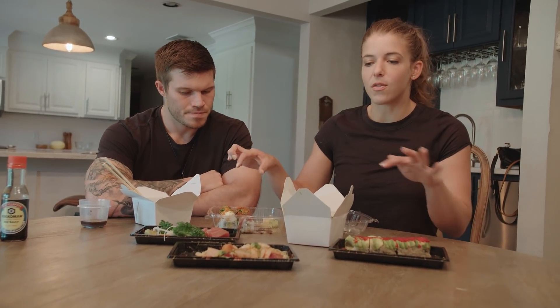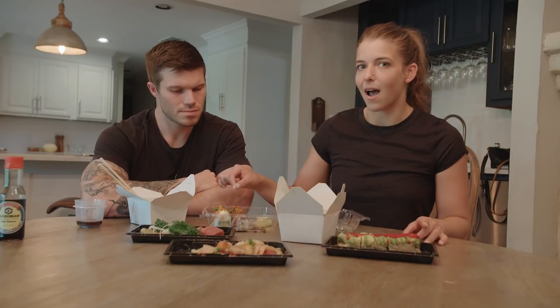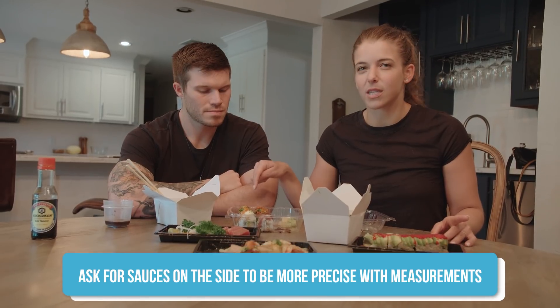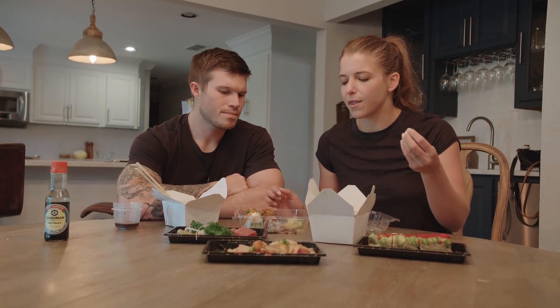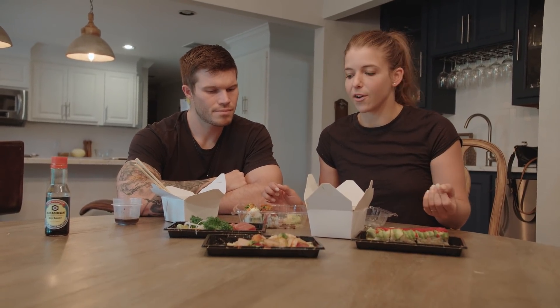One thing to notice on these rolls: if you're trying to be more precise with your nutrition and not just estimating, there are sauces on top. I would definitely ask for those sauces on the side so you can control how much you use. This one has what looks like a mayo sauce on top, which is definitely higher in fat. This one over here has a thick syrup — almost like a thick soy sauce — and as you can taste it, it has some sugar in it, so it's higher in carb. Getting those on the side is a better option if you're trying to be precise with your nutrition.